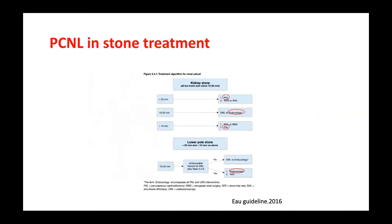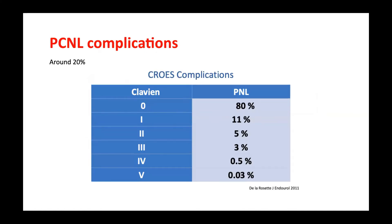The EU guidelines mention the indication of PCNL based on stone size, but they don't mention the anatomy of the calyx. That's why even for very small stone sizes, there is a growth of PCNL use. If you use PCNL without concern about calyx anatomy, there are a lot of complications — multi-center studies on PCNL show complication rates around 20 to 30 percent.